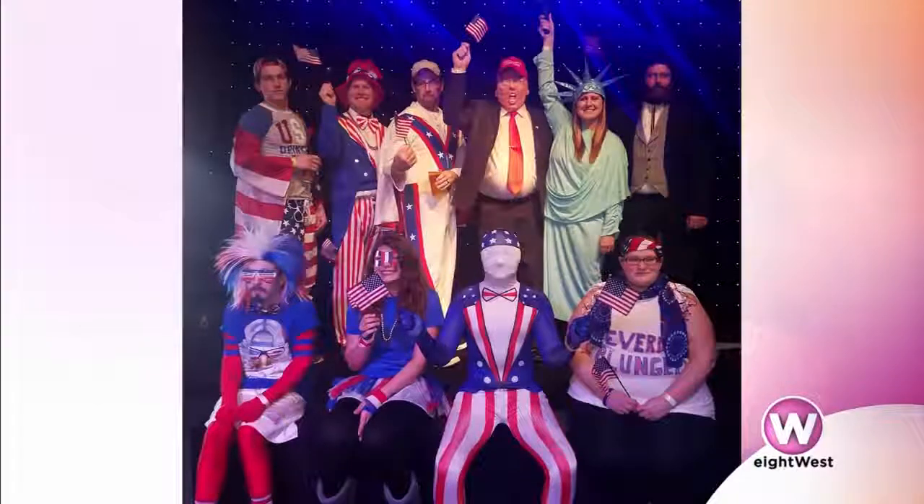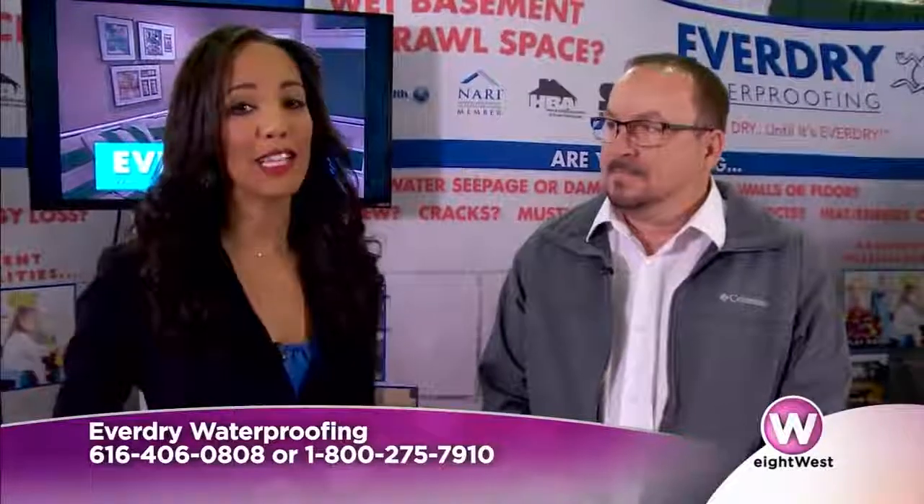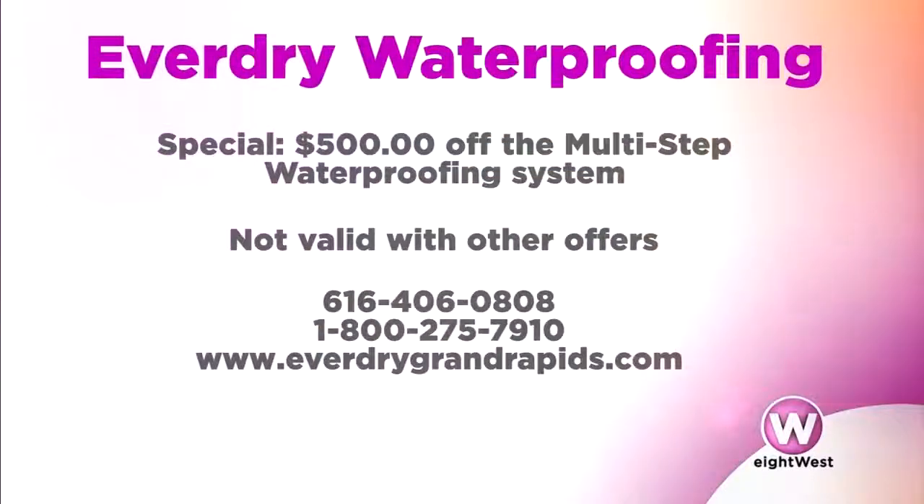I've seen the photos — it's always a great time. So thank you for everything that you do in the community. And you're also giving back even more because you've got a special offer for our 8 West viewers. Anybody that schedules at the show or mentions 8 West will get $500 off our multi-step waterproofing method, which addresses your walls, floor, and air quality. It's the full package with a full lifetime warranty. Just call us for a free inspection and we'll come out and see what we can do to help you out.